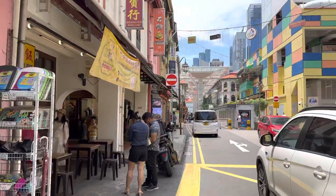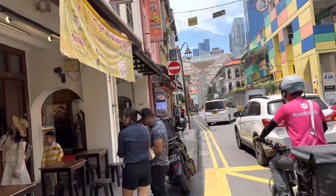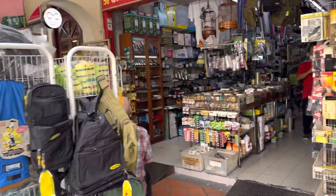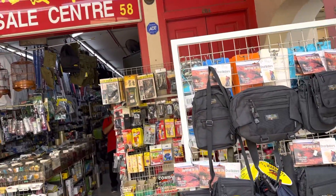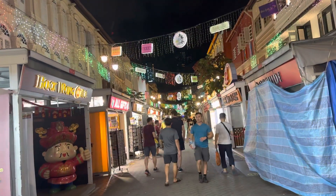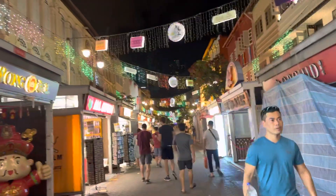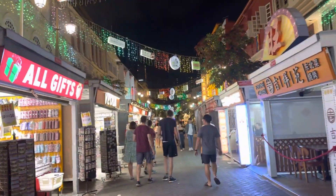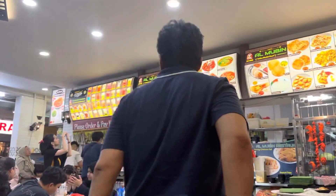No trip to Singapore would be complete without some shopping. This is the perfect way to wind down your three days in Singapore — eat, shop, and have fun in Chinatown. You'll find streets lined up with antique shop houses, souvenir shops, indie boutiques, and amazing restaurants to try out the local food.